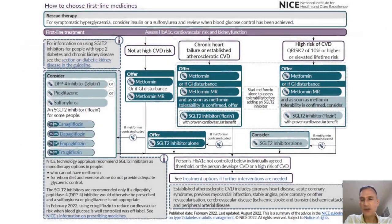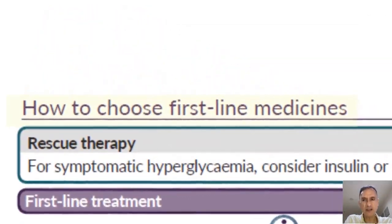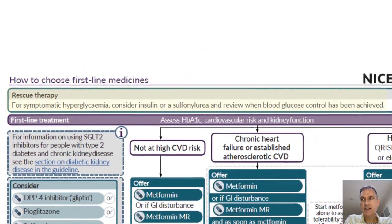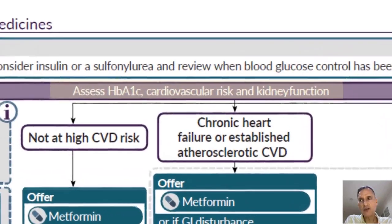This is the first chart we're going to look at — it doesn't look too terrible — and basically this is the one that's going to help us choose first-line medicines. There's a little box here that tells us about rescue therapy, reminding us that for patients with symptomatic hyperglycemia we will consider insulin or sulfonylurea, and then review the treatment when blood glucose control has been achieved. The first thing we're going to do is assess the HbA1c, cardiovascular risk, and kidney function.